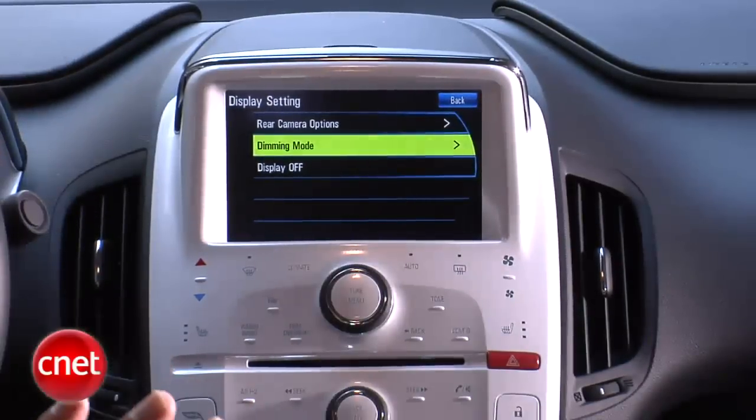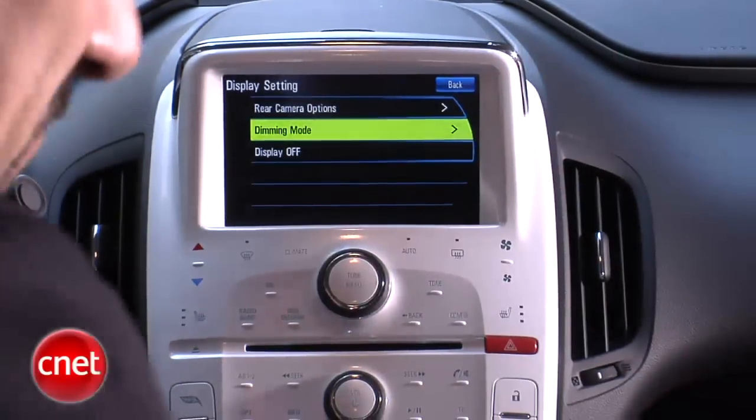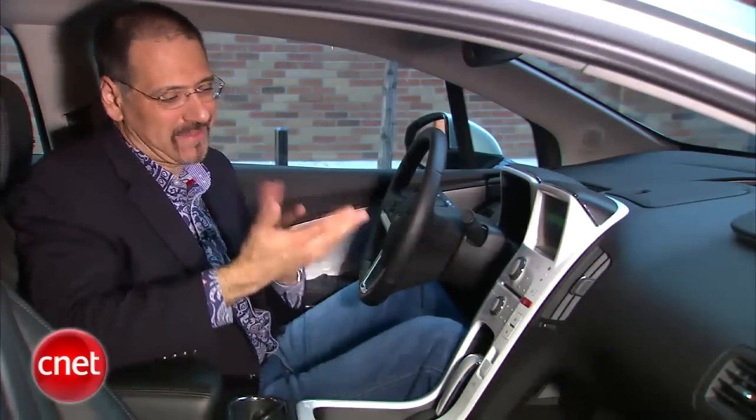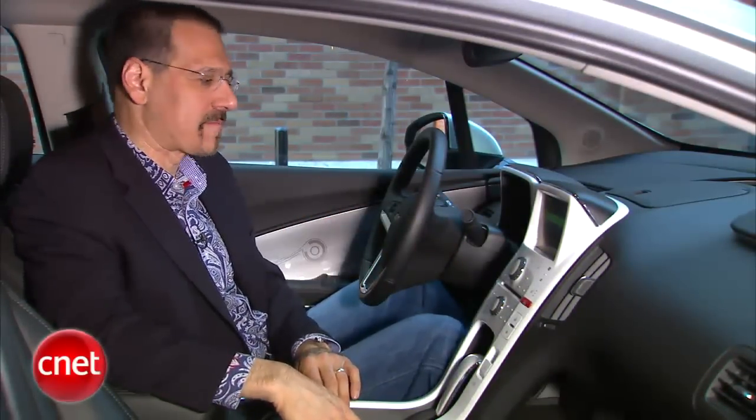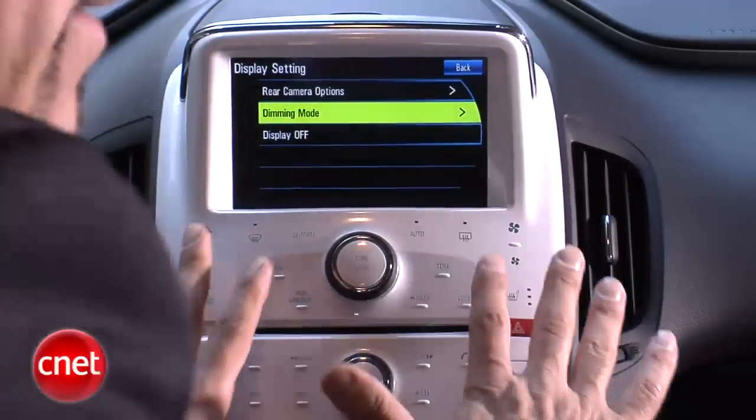Now inside the Volt, the first thing you notice is look what made it into production — this white stuff. This was in all the concepts, and I thought, oh, that's interesting, they're trying to do like an iPod Classic meets Imperial Stormtrooper, but there it is. More notable than that, though, are these touch-sensitive buttons.